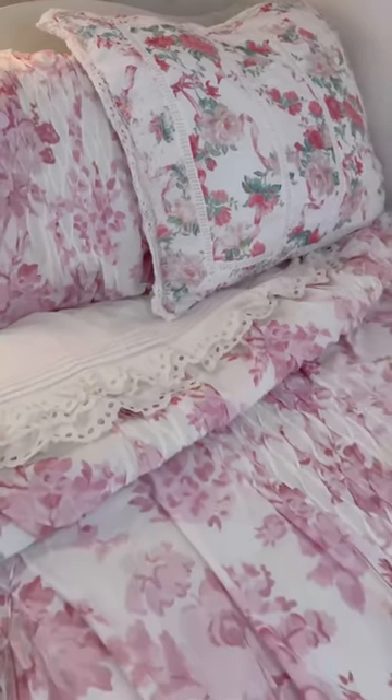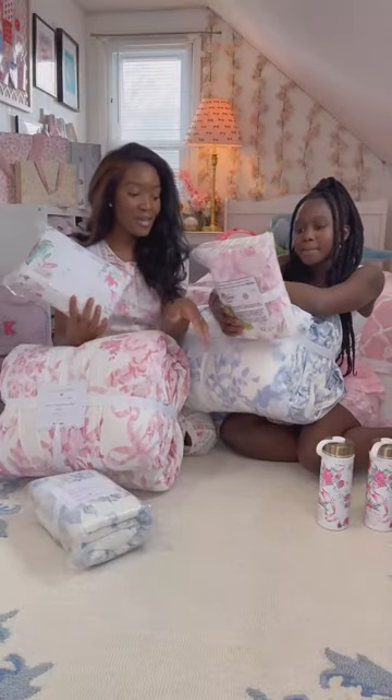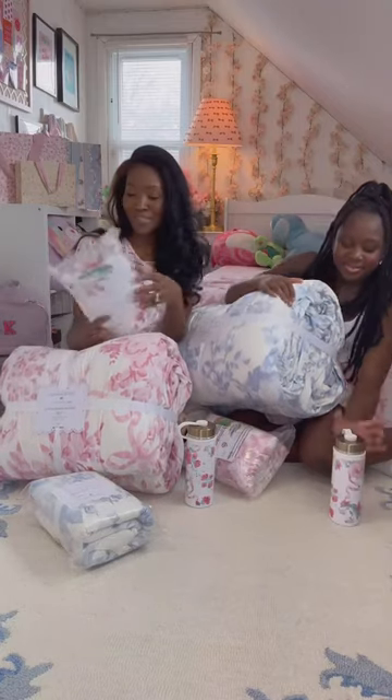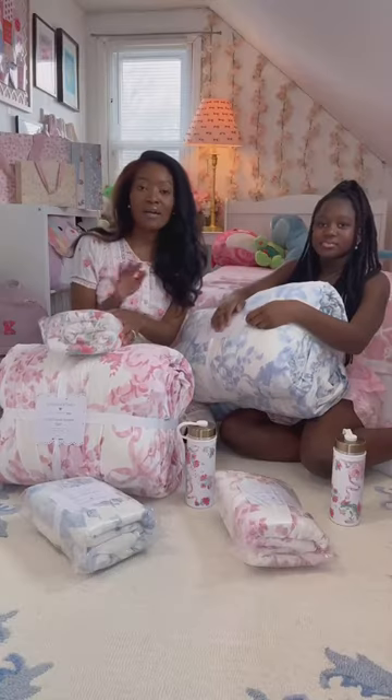This was actually my favorite. And we did get these cute water bottles — they're really cute. Also got these really cute eyelet drapes. It's going to be adorable.